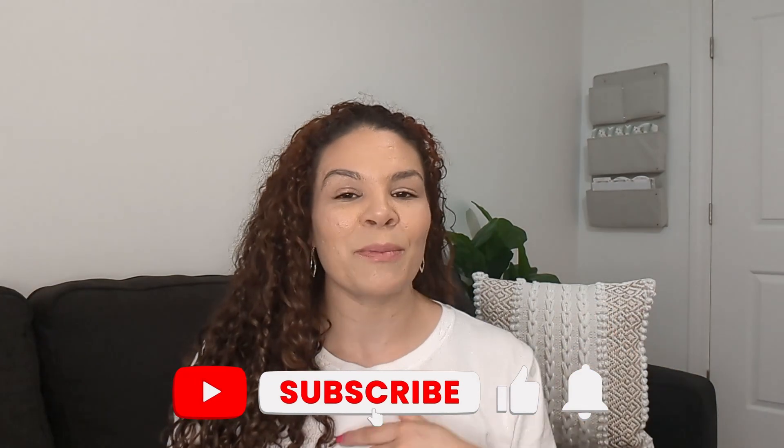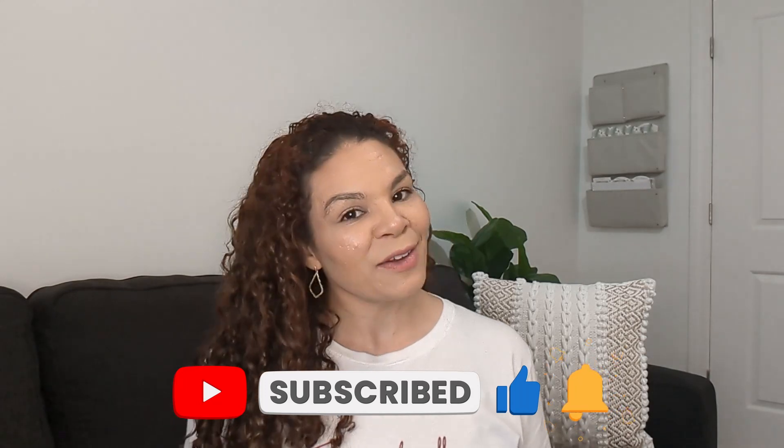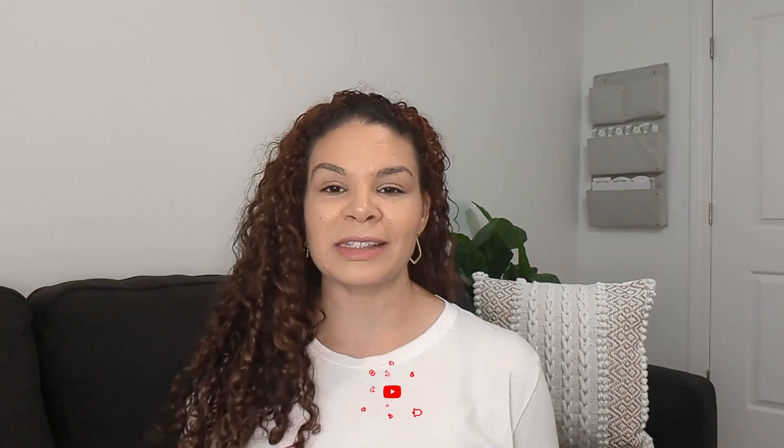Hey guys, so we are back in my office. So what else is there to know about Germantown? Before we get into it, if you like this kind of content and want to continue to learn about the suburbs here in Memphis and different neighborhoods, go ahead and subscribe below. And if you're interested in moving to the area, definitely go ahead and reach out — my contact information is below and I'd love to be able to help you make the smooth move to Memphis.